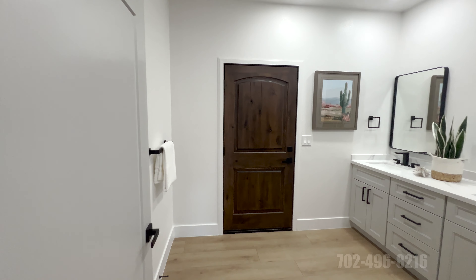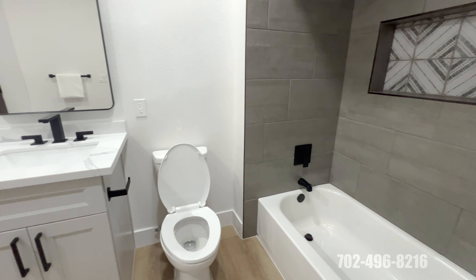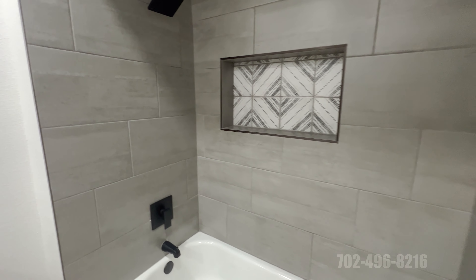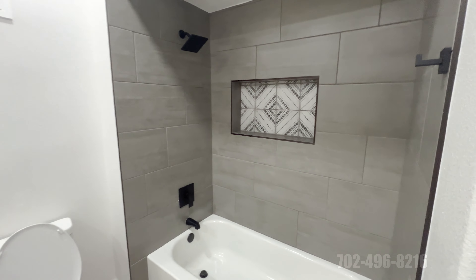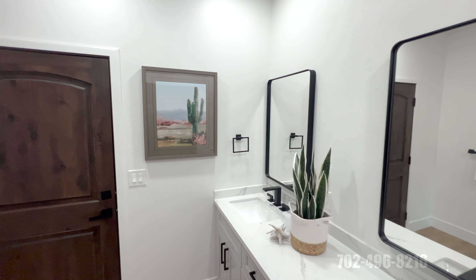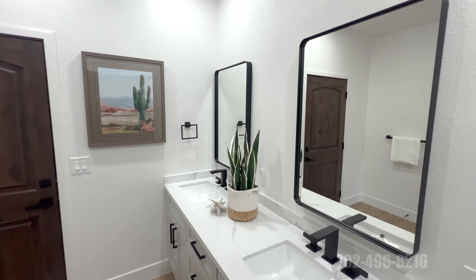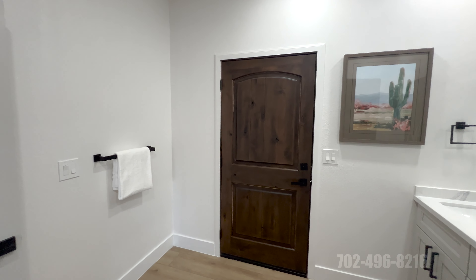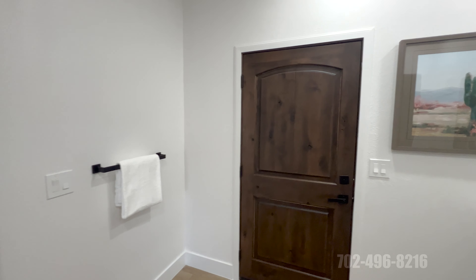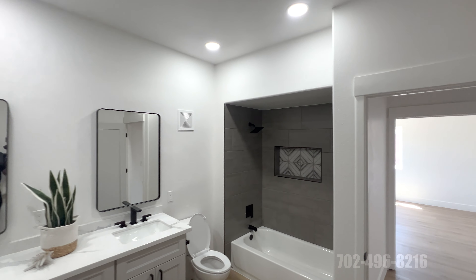Now we'll head into this full bath. Compared to the other bathrooms, this is going to be the tub-shower combo. Beautiful tile work, and we're in the muted tones again — the grays, the whites. The reason for that is you can add any color you like. We've seen all teal, all orange, all yellow — basically any color will work with these muted tones. Beautiful bathrooms. They've added the canned lights as well, so plenty of light in this home.